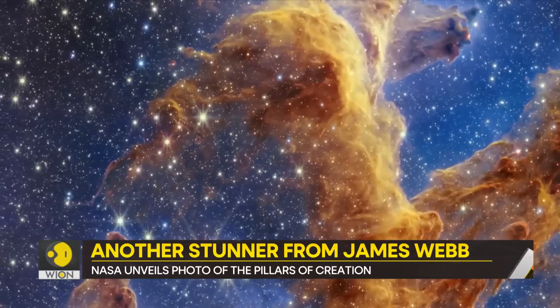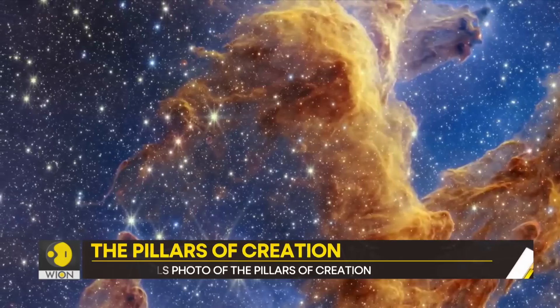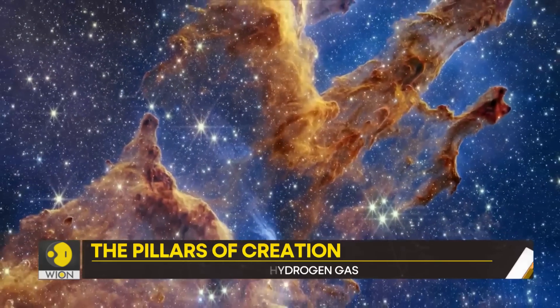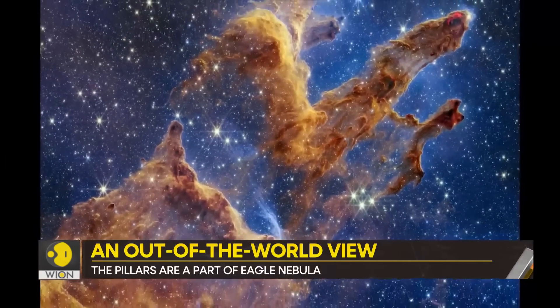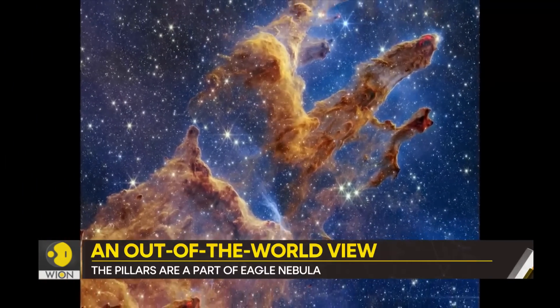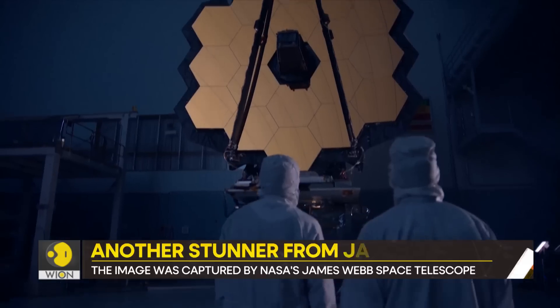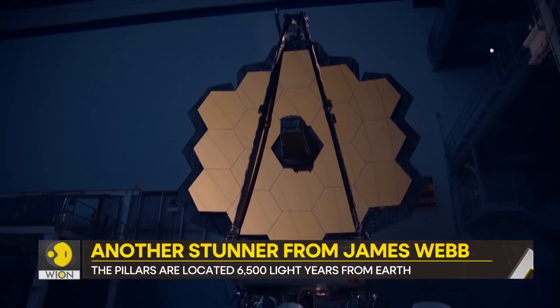These pillars are a part of a star-forming region within the Eagle Nebula, which itself spans 70 by 55 light-years. This spectacular image was captured by the James Webb Space Telescope.